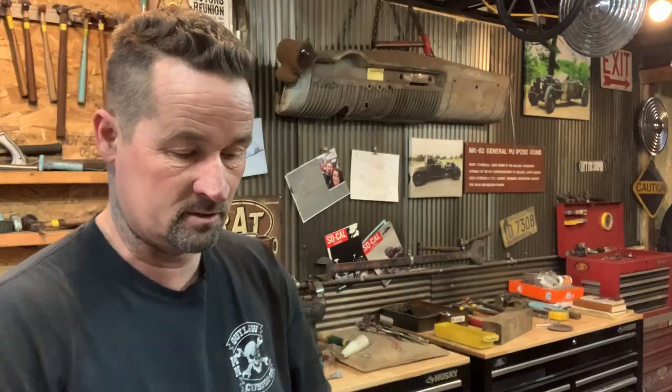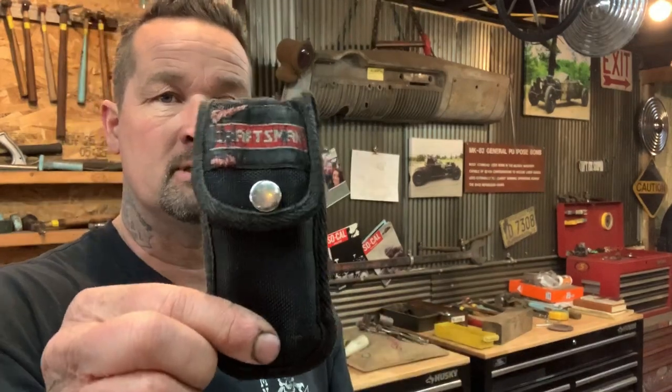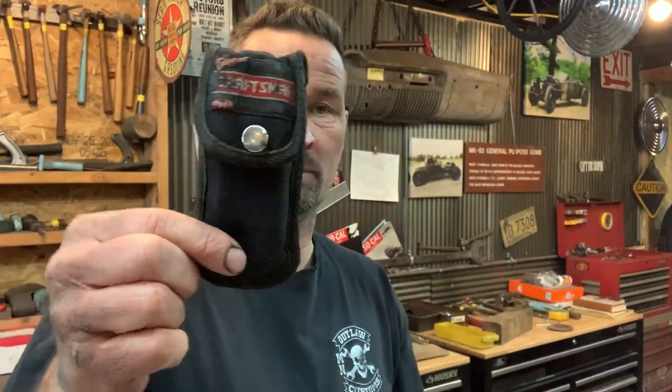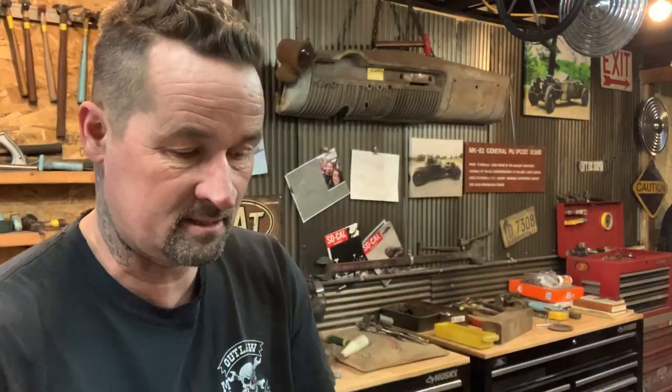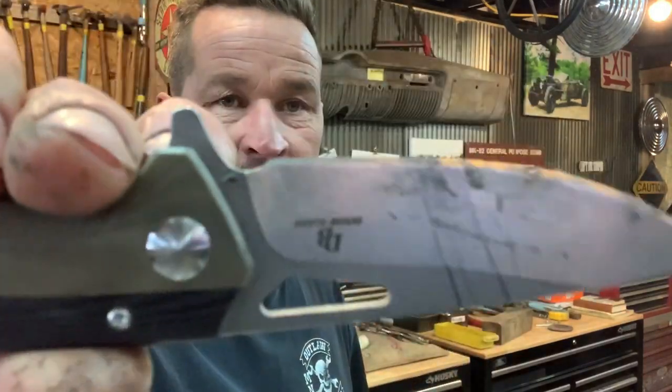Arco carries a Leatherman 300 in an old Craftsman pouch because Leatherman doesn't make sheaths with sideways or scout-carry style. The Craftsman pouch lets him carry it that way. He also has his keys — though he never shows those — and a cheap $15 eBay knife that's all beat up.